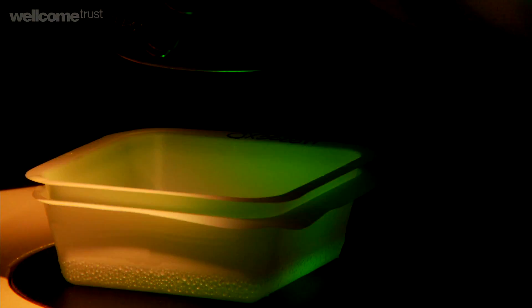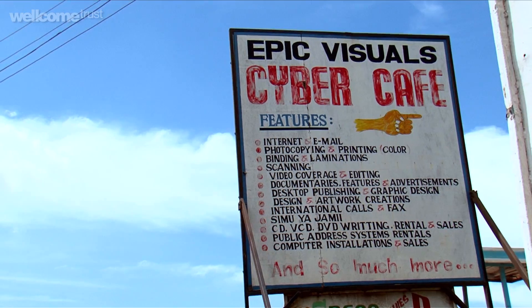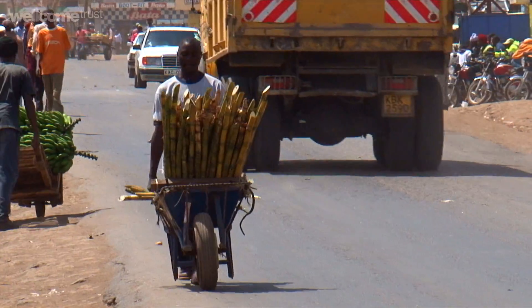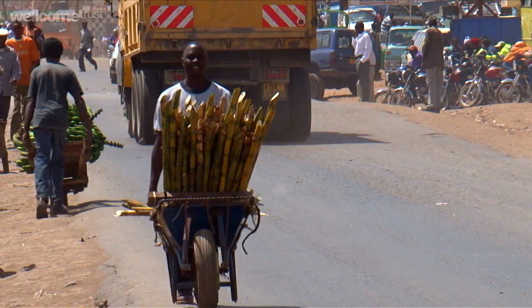By releasing sterile males of one particular species we're targeting that one species and not any of the other 3,500 species of mosquitoes — so we're going just for the one that causes the problem. The dengue mosquito, Aedes aegypti, is native to part of Africa and it's been inadvertently spread around the world by human activity, by globalisation and trade and so on.